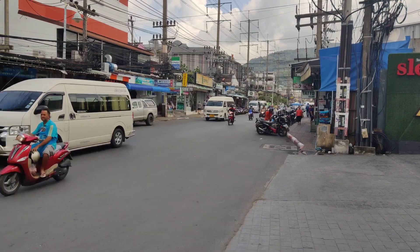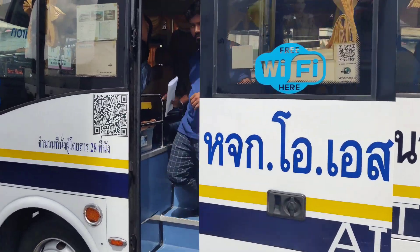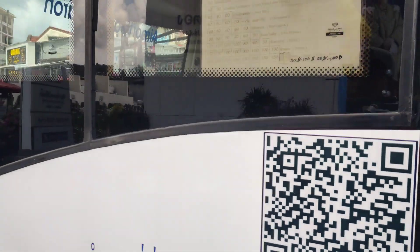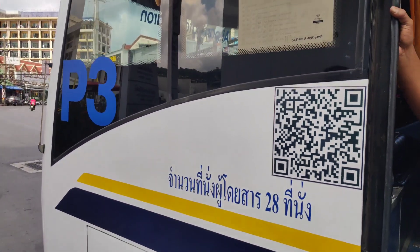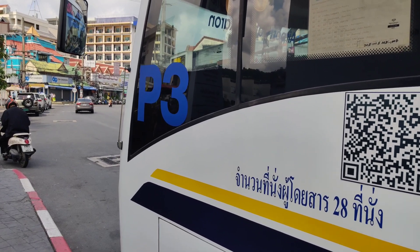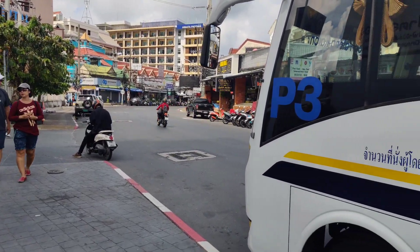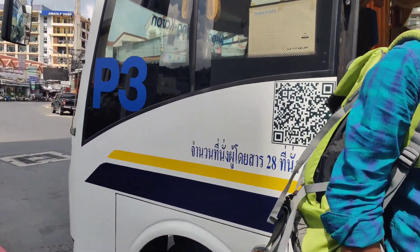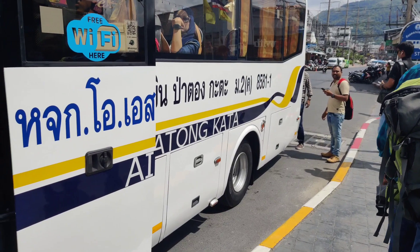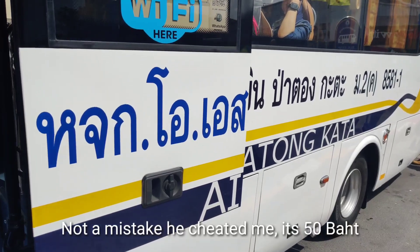So we're waiting for the bus and once we get it I'll show you exactly how you book the seat and everything. This is the bus! So this is the one you can take. It's 100 baht from here — sorry, I made a mistake before, it's 100 baht from here to Karon beach. Let's get on the bus.